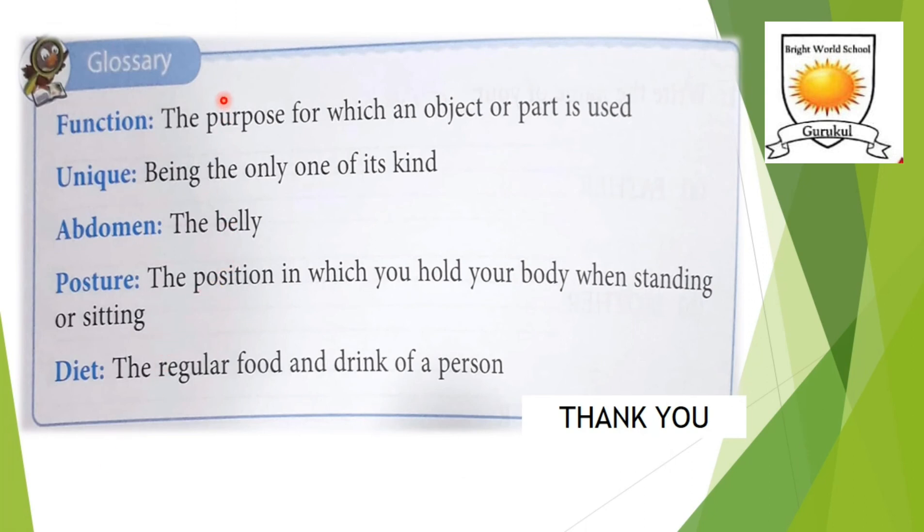Here are some meanings to help you understand the lesson better. Function: the purpose for which a part is used. Unique: the quality of being the only one of its kind — that's why our face looks different from others. Abdomen: the midsection of the trunk. Diet: the regular food and drink of a person. I hope you all understood lesson number one. Thank you all.